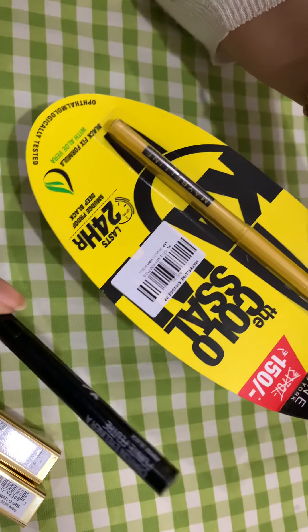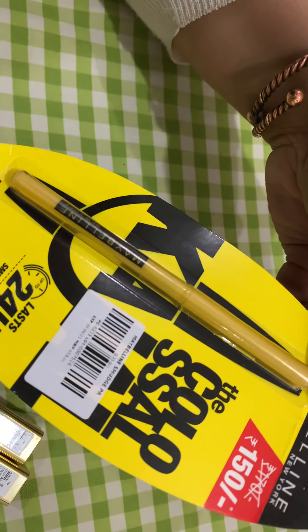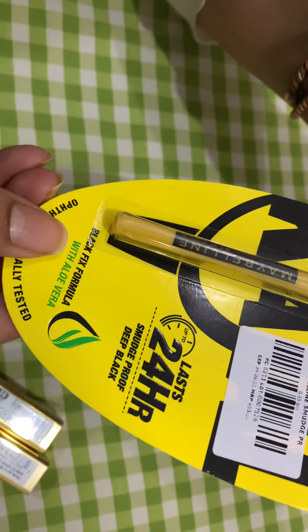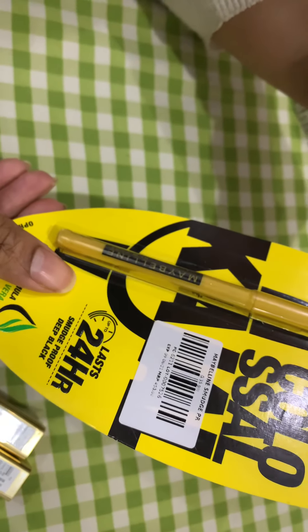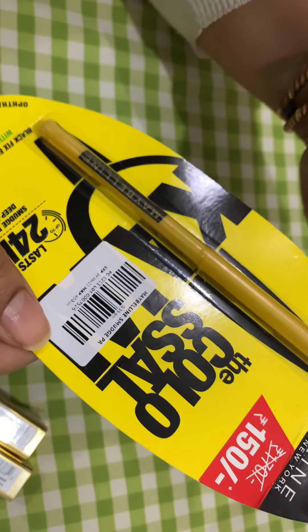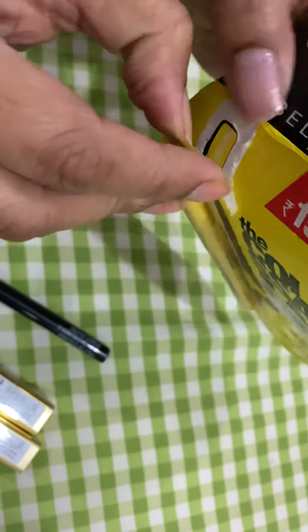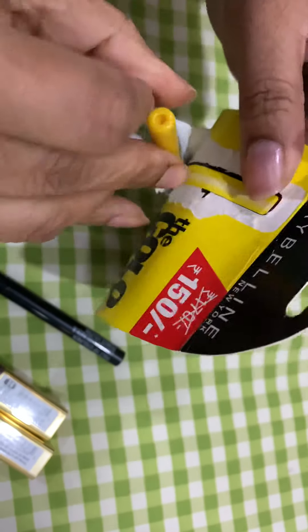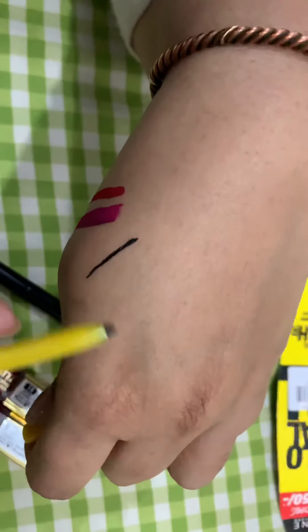These two eyeliners are actually for my daughter because she's been asking for an eyeliner for very long. This is the Colossal by Maybelline, smudge-proof, deep black. This is a little bit new — it says Black Fix formula with aloe vera. The packaging has changed a bit. In rupees it's 150, which becomes 450 taka in my currency — more than double because of duty taxes. I've used the Colossal for a very long time but stopped because so many copy versions appeared on the market.